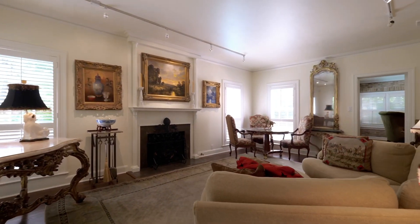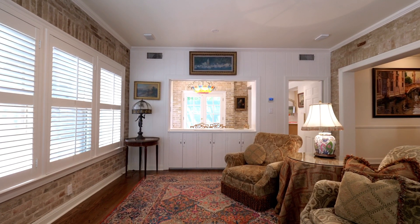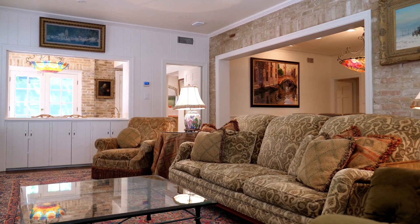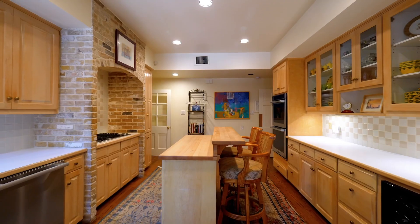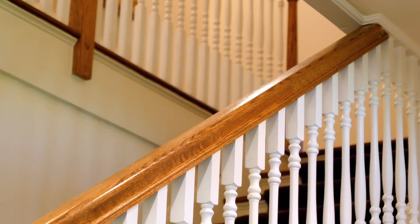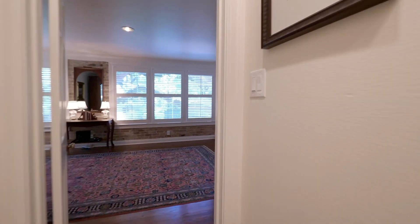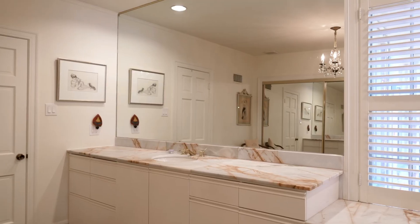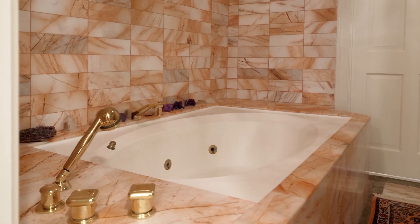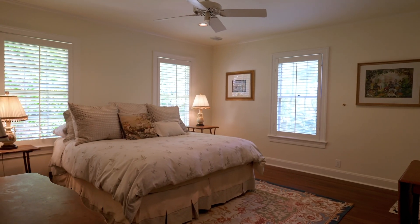Spacious rooms that flow well from room to room consist of two gorgeous living rooms, an office, dining room, breakfast room, and gym. The oversized master suite has a lovely sitting area and his and hers bathrooms. Three additional guest bedrooms complete the home, each with their own full bathrooms.